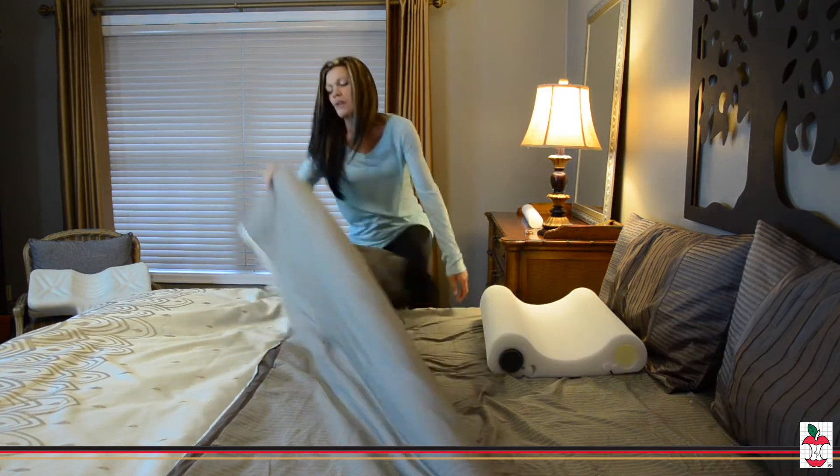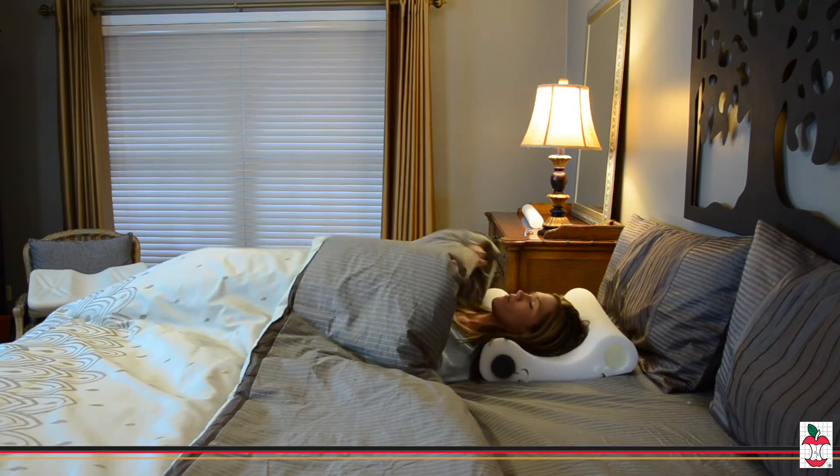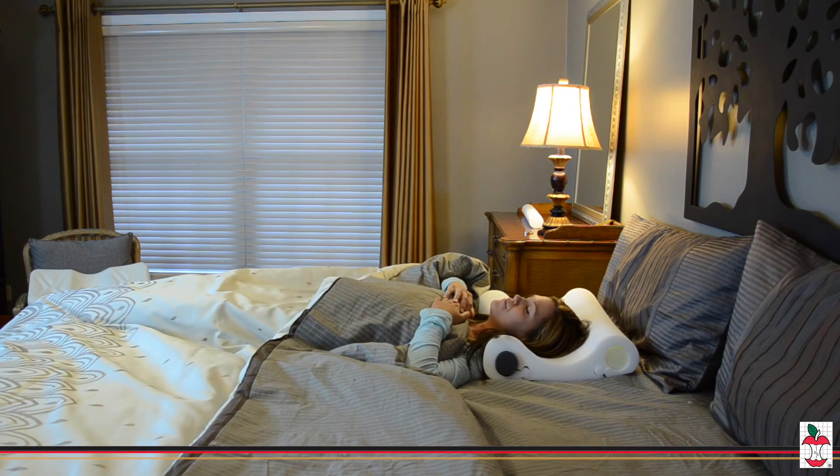As you become accustomed to each lobe, you will crave a firmer support. Start with the gray core, the softest and most accommodating, and gradually work your way up to the gold core, the firmest and most supportive. Easily choose the level of support you need without having to change pillows.